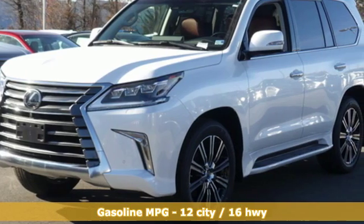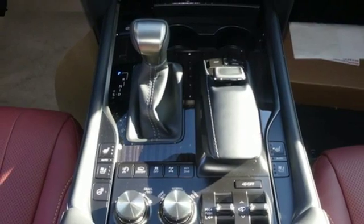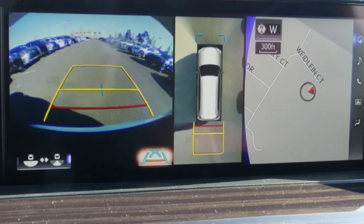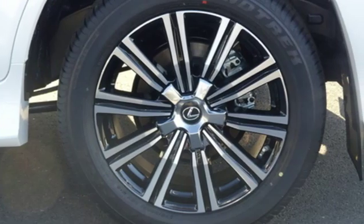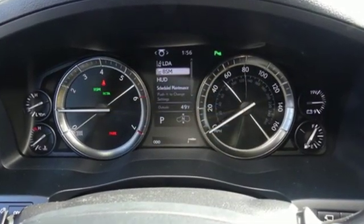Automatic transmission, active front and rear anti-roll bar, streaming audio, power heated mirrors, heated steering wheel, rear parking sensors, external memory control doors and push button start proximity key, power telescoping steering column, auto dimming rearview mirror, and V8 engine.